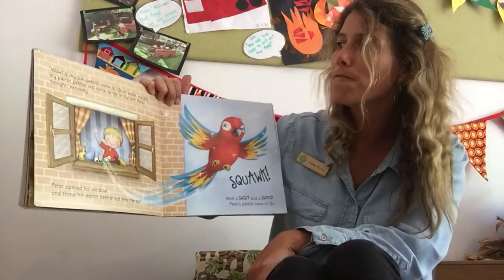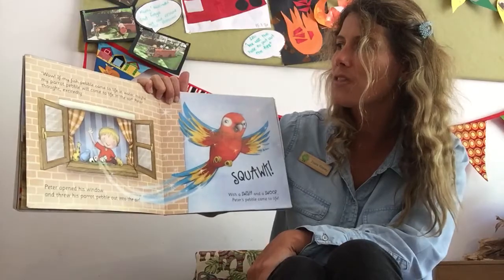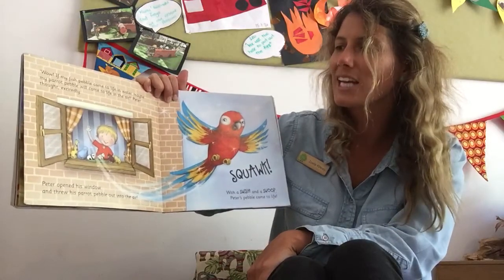Wow, if my fish pebble came to life in water, maybe my parrot pebble will come to life in the air, Peter thought excitedly.